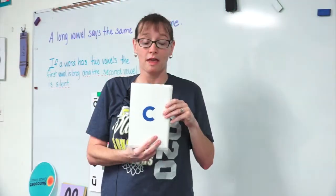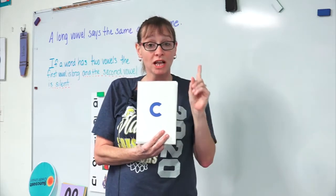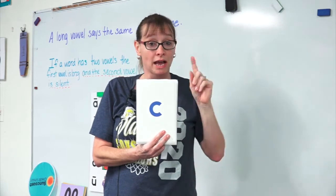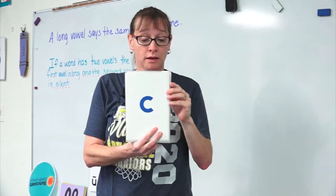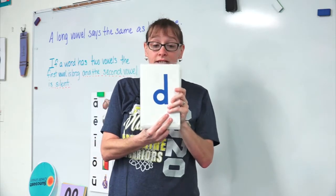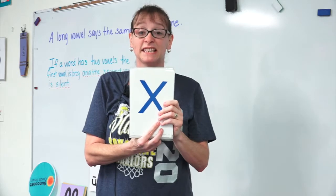Good job, guys. Now we're gonna move on to our flashcards. Just like we do it at school, I want you to stand up and sit down as we go. Are you ready? D says d, d, d. X says x, x, x.